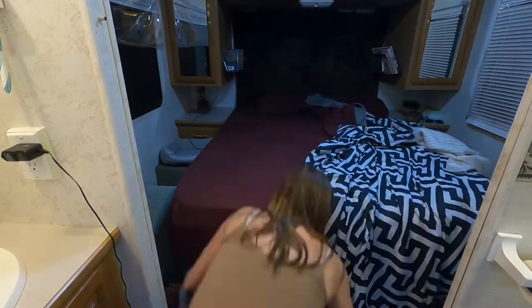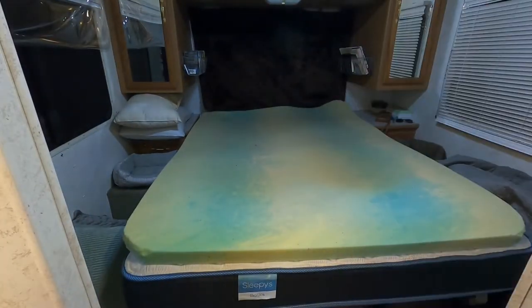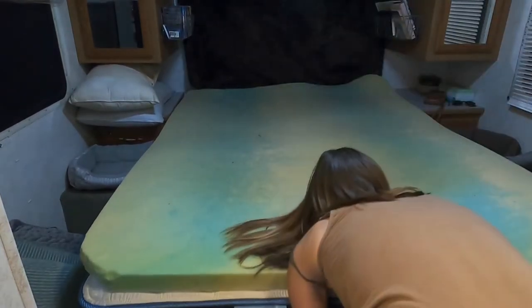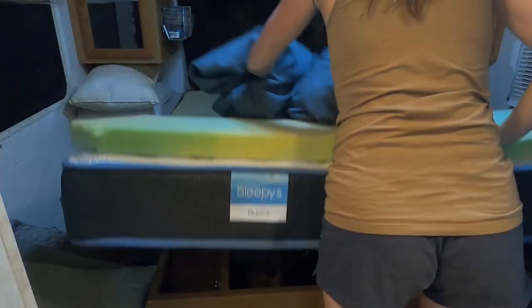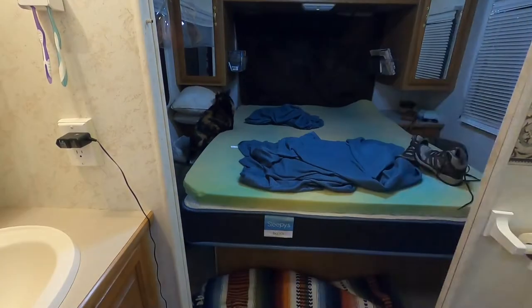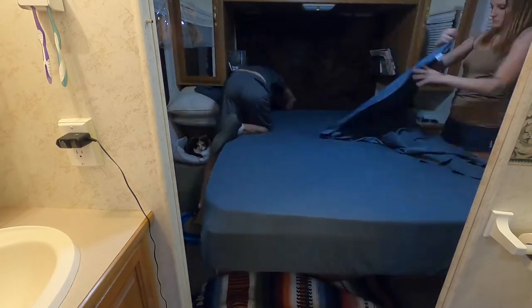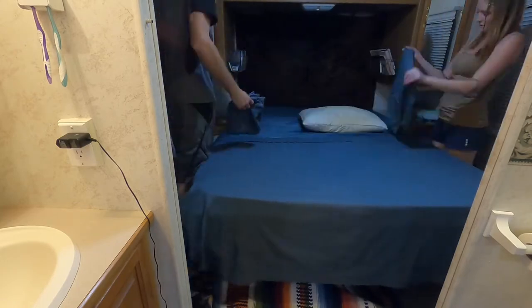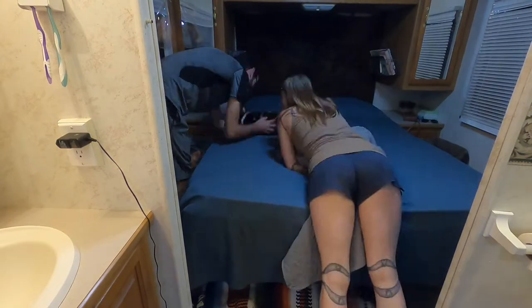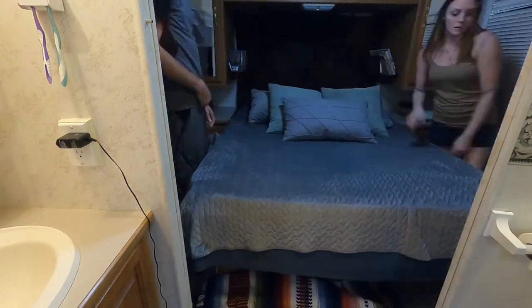Moving on to the bedroom and the bed — most importantly, every RVer's favorite part of their RV, right? Can you hear the sarcasm in my voice? It is so stinking hard to make an RV bed. Luckily I have the help of my sweetie pie today so we will get it done in half the time. There's nothing like going to bed on a fresh set of sheets — can I get an amen?